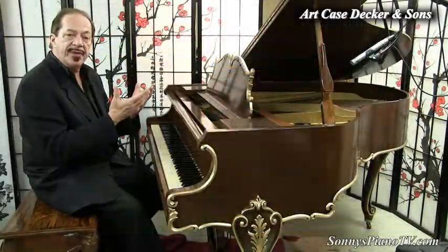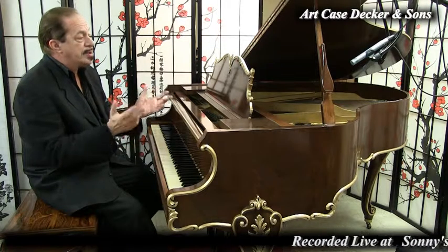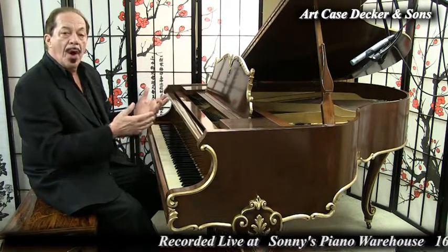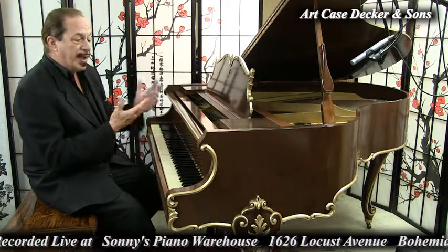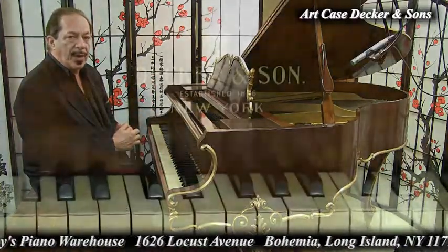And we're recording this live here at Sonny's Piano Warehouse on Long Island in New York, where we ship nationwide and we ship worldwide. So pretty much wherever you are, if you're seeing this, we could most likely get you a piano. And if you're interested in this piano, drop me an email, give me a call and we could talk about it.